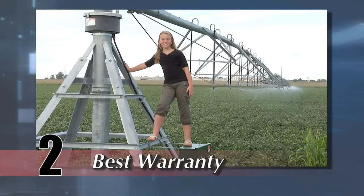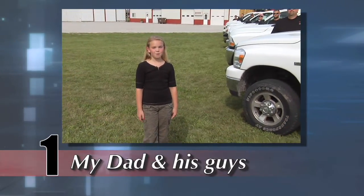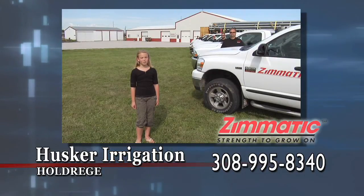Zymatic has the best warranty in the industry. The number one reason to buy your next Zymatic pivot from Husker Irrigation is my dad and his guys. Call them today and they will take care of you all season long.